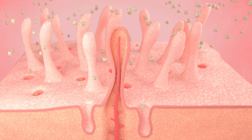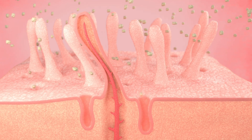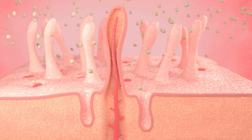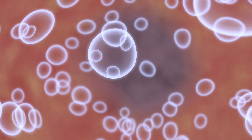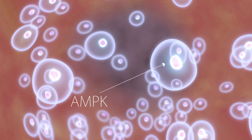InnoSlim supports healthy metabolic function by reducing glucose absorption and enhancing AMPK and ACC activity. AMPK is found inside every cell of our body and serves as our body's master regulating switch.